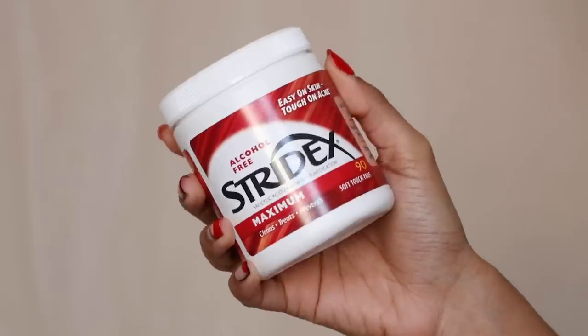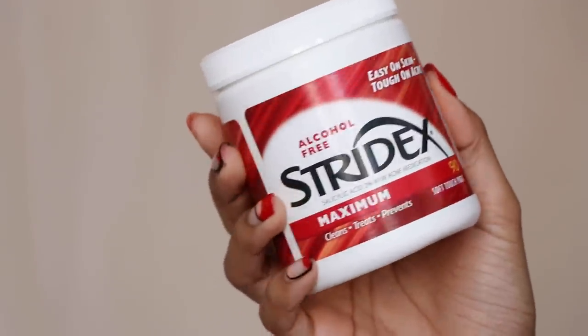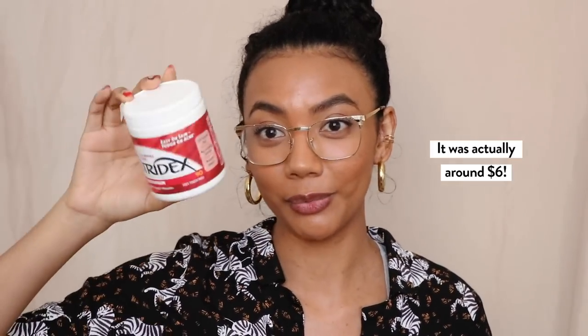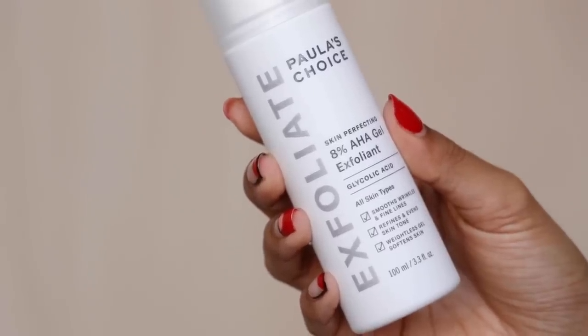I also have a drugstore BHA recommendation — these are the Stridex pads. These are awesome because they are alcohol-free. You can use these on your face, neck, or body. They were only about $10 and you get 90 pads, so this is really great if you're on a budget. And then I only have one AHA recommendation because I haven't tried a drugstore AHA that I really like — this is the Paula's Choice 8% AHA Gel Exfoliant.